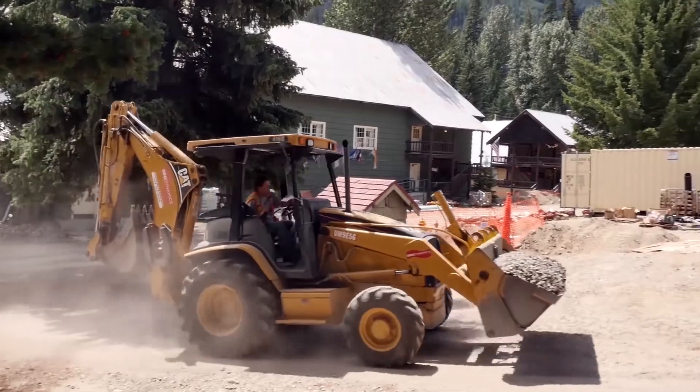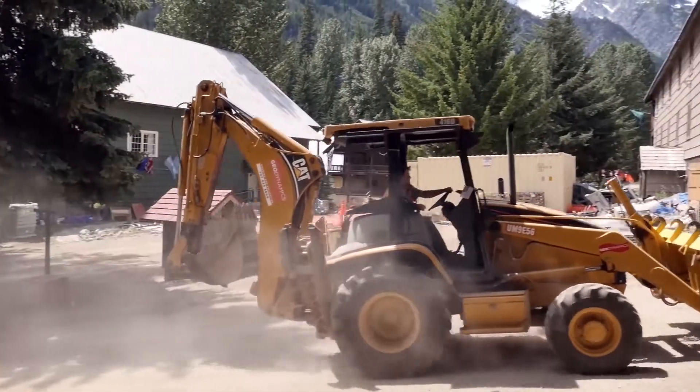We're at the Holden Mine Project right now. We're in Holden Village, at the top of Lake Chelan.